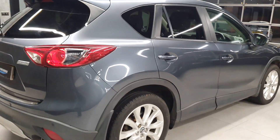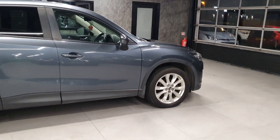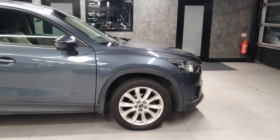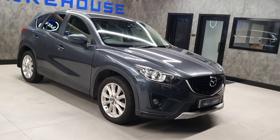It has the 2.2 diesel Skyactiv, one of Mazda's engines — fantastic cars to drive. These are very comfortable and have a massive amount of options, especially compared to a lot of their rivals, and have a very sleek look to them.